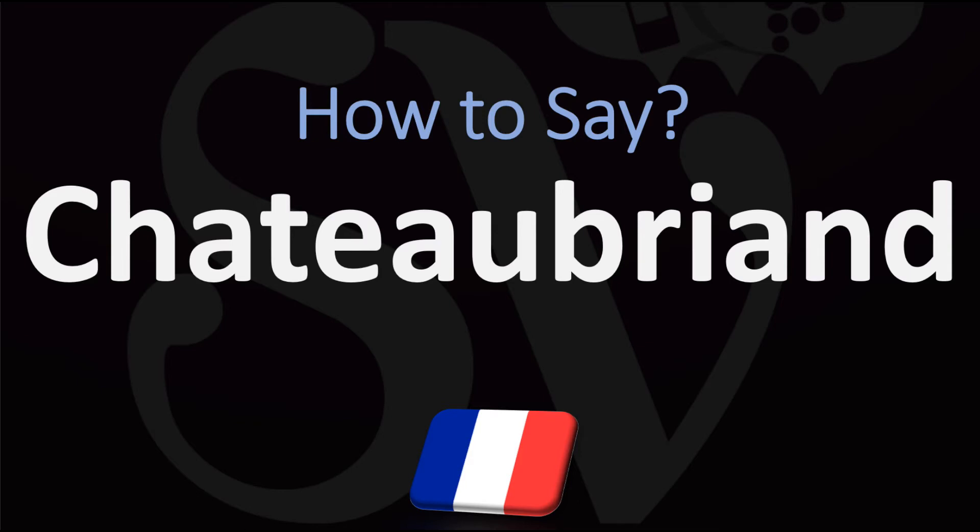For reference, in French in France we say it as Chateaubriand. The D at the end is silent. Chateaubriand. But it'd be fine in English to say it as Chateaubriand.